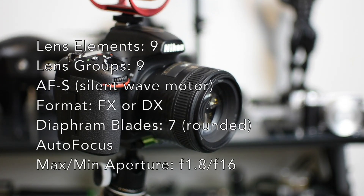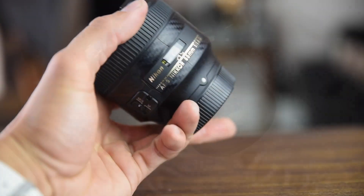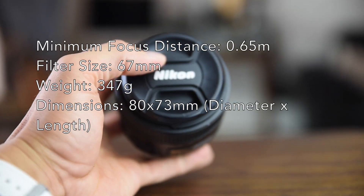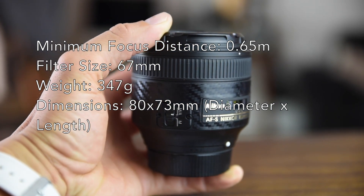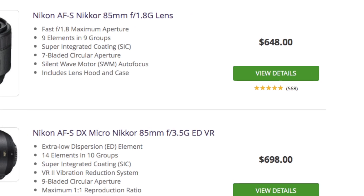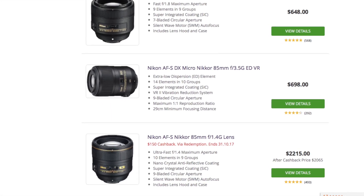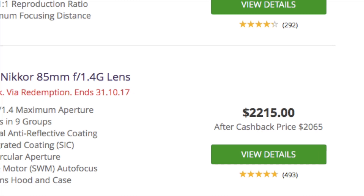I'm going to do a little bit of a review on Nikon's 85mm 1.8G lens. This lens was actually released in 2012. It is one of the best prime lenses you can buy at an affordable price. As you can see here, the 85mm 1.8 is $648, whereas if you went for the 1.4 option, you're looking at $2,200 — which is significantly more expensive than the 1.8.